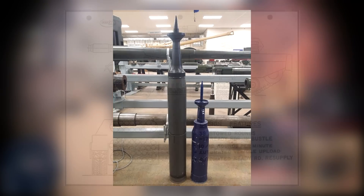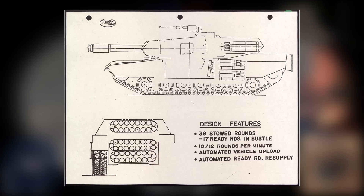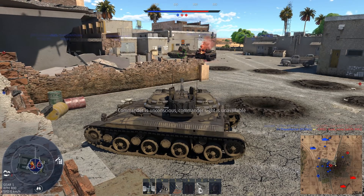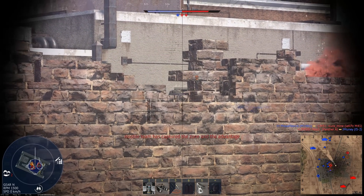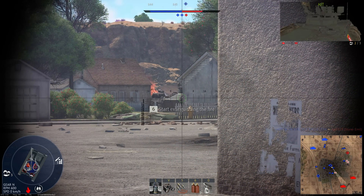The gun was fed by the XM91 Bustle autoloader, which had 17 ready rounds. Additional magazines were in the hull, placed in the space where the old engine used to be. These magazines could hold 22 to 33 rounds. The entire loading process was automatic, including replenishment. The reload rate varied from 8 to 12 RPM — a maximum of one round every 5 seconds.